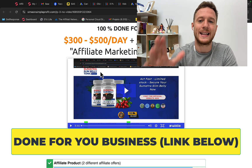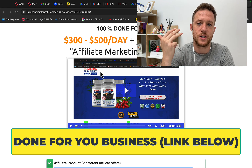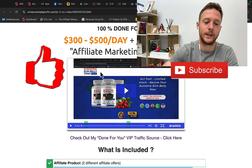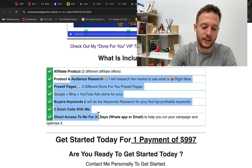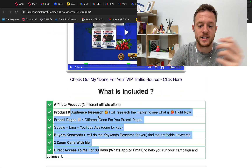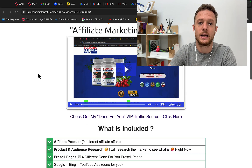If you want a done-for-you campaign, we can basically give you a done-for-you campaign — done-for-you product, ads, keyword research, and buyers keywords. You can click the first link under this video in the description and you will see a page showing exactly what is included in a done-for-you affiliate campaign: product, traffic, keywords, pre-sell pages — all built for you. We do the research, try out the product, and then give it to you.